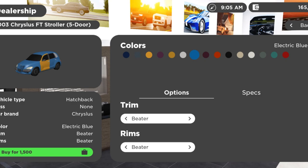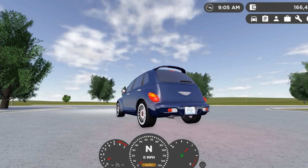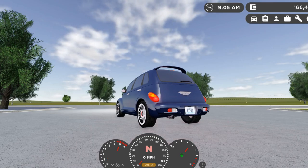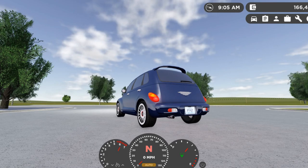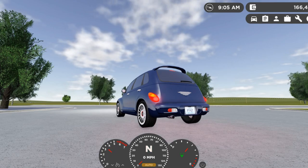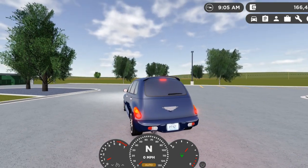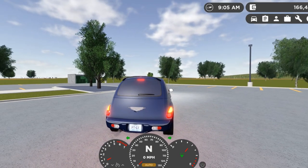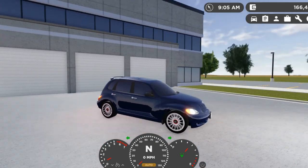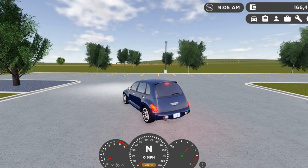Now that I've shown you guys the dealership page, let me show you how it sounds. All right, now that I've shown you guys the lighting test, let me show you this thing's performance. And I'm telling you, it has really good performance for a PT Cruiser.